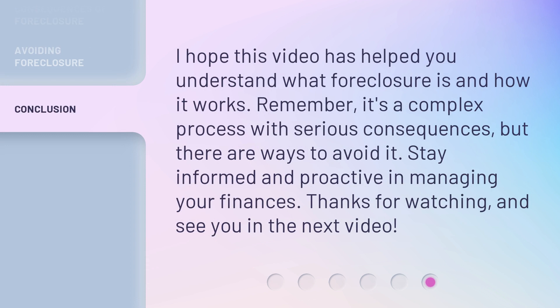I hope this video has helped you understand what foreclosure is and how it works. Remember, it's a complex process with serious consequences, but there are ways to avoid it. Stay informed and proactive in managing your finances. Thanks for watching and see you in the next video.